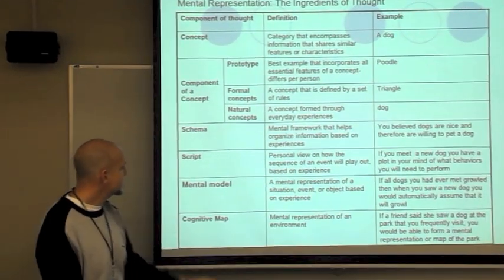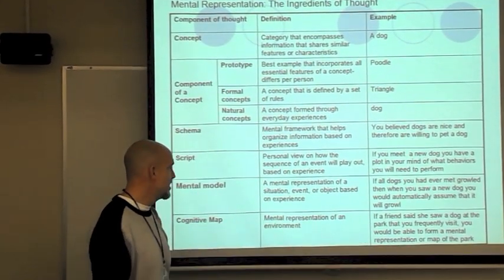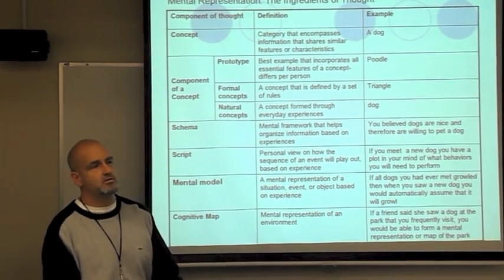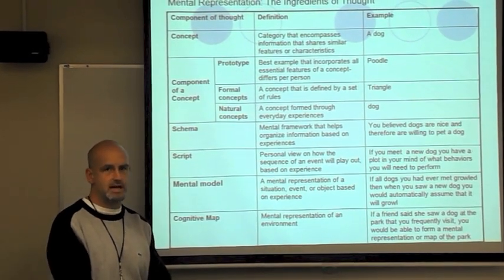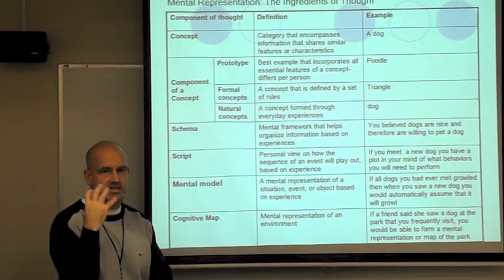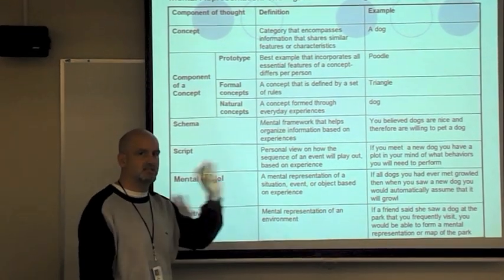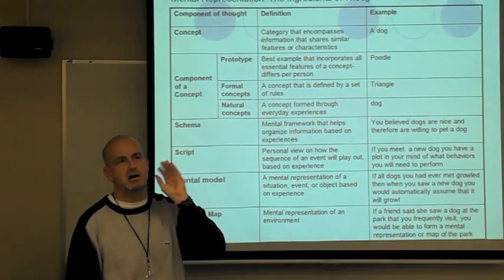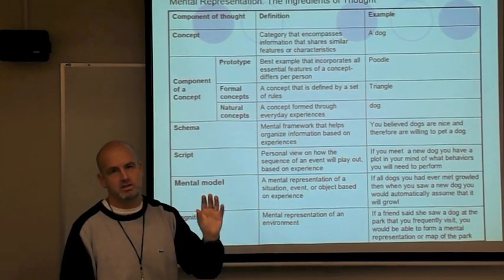A mental model is a mental representation — like a visual — of a situation, event, or object. If you came in contact with a dog that growled at you, then your mental visual image when you hear 'dog' would be of a growling dog. A mental model is like a snapshot, the visual image you have. If I say 'car,' a lot of people see their prototype.